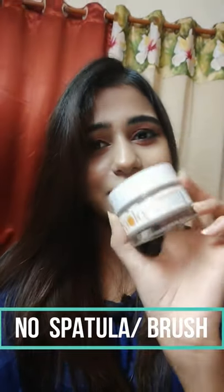Let's jump into the pros and cons so you can get a clear picture of this product. Let's talk about cons first. I haven't found any cons except the fact that it doesn't come with any spatula, spoon, or brush. You have to apply it with your finger or a brush. I prefer using my finger as it helps spread it evenly, but face mask brushes work too.